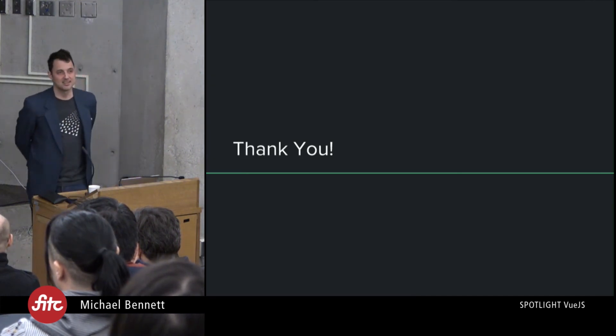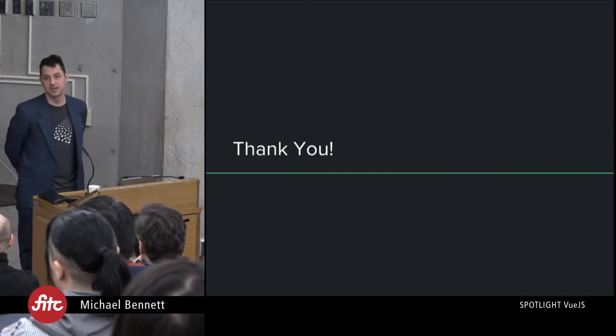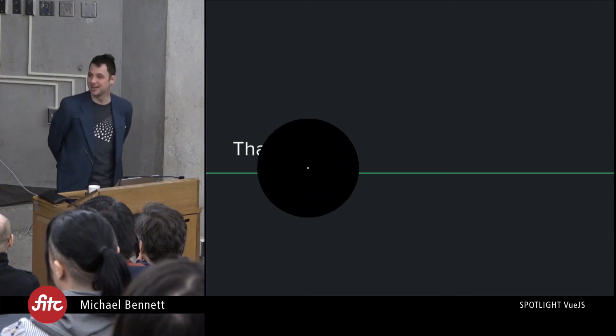With all that said, I'd like to thank you all for coming out on a Saturday morning to talk about Vue. I think it's a great simple framework and we should all be considering it for our next projects. Thanks a lot.